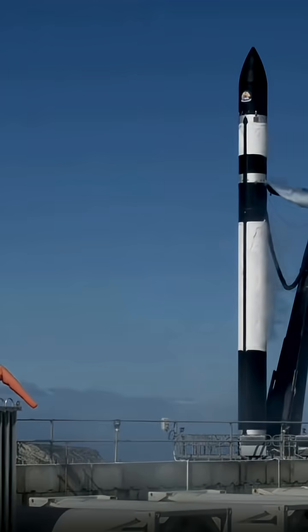10, 9, 8, 7, 6, 5, 4, 3, 2, 1. Lift off! Ego is coming out.